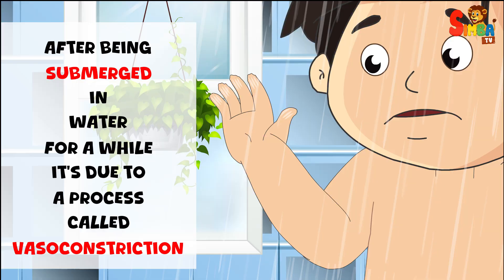When your fingers get wrinkly in the bath or after being submerged in water for a while, it's due to a process called vasoconstriction.